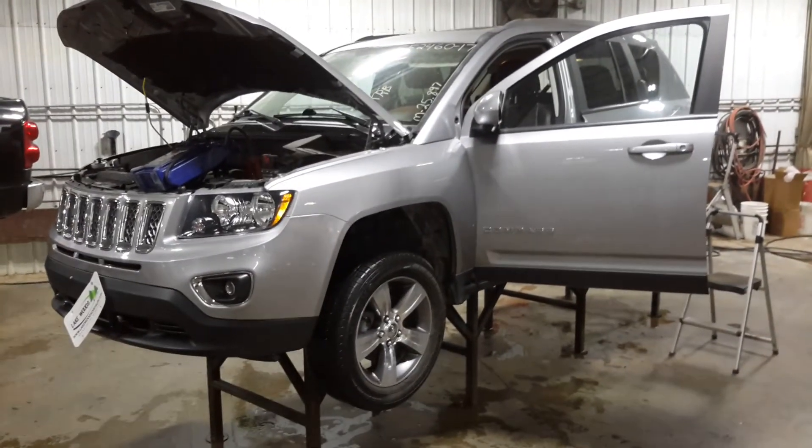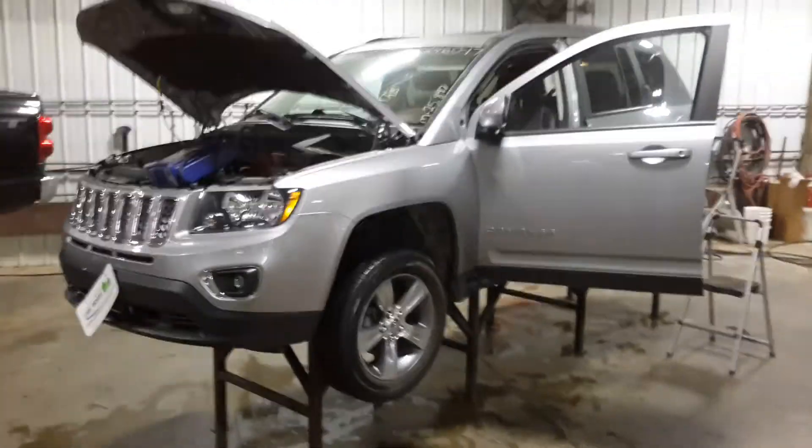Thank you for choosing Nordstrom. If you're visiting our Parting Out YouTube channel, you can give us a call or go to nordstromsauto.com.